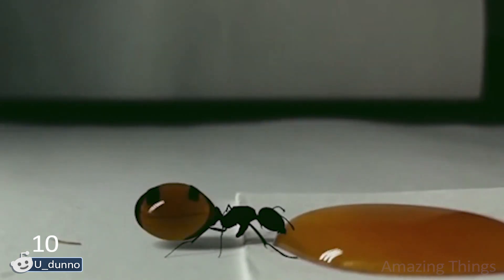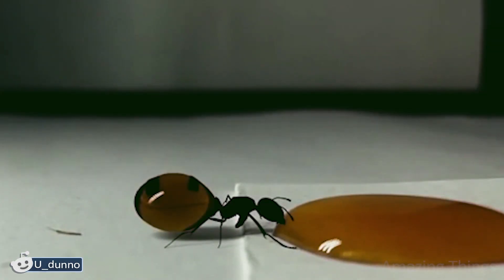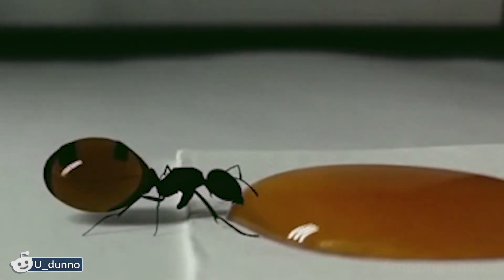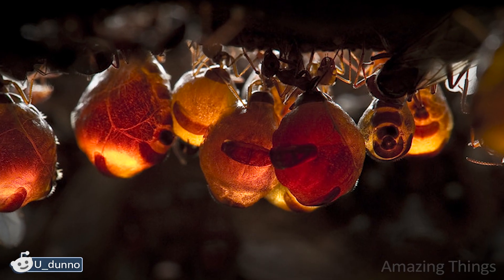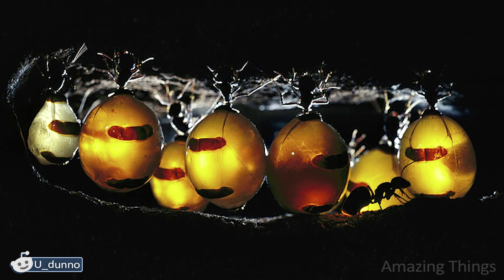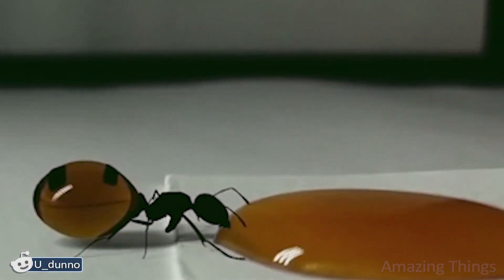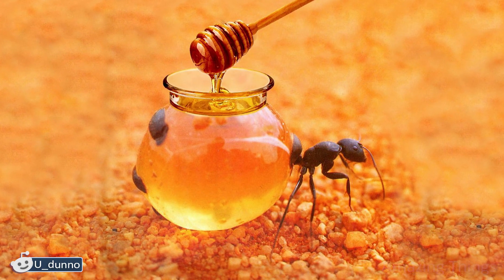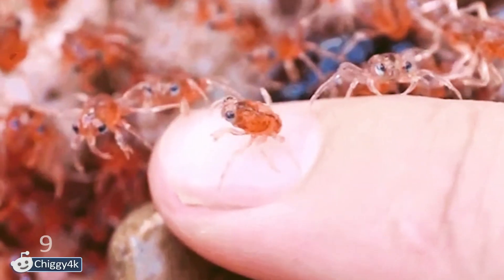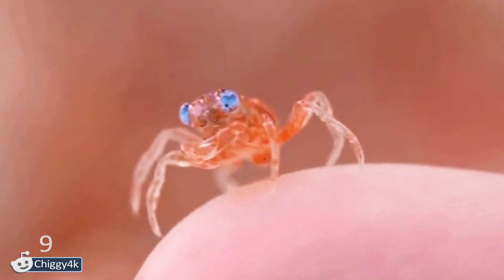Wow! These are honeypot ants and, as you can guess, are fond of honey. Their amazing bodies are constructed in a very reasonable way. When an ant finds the source of nectar, it starts drinking the delicious substance until their bellies balloon up. During droughts and dry seasons, these living storage rooms regurgitate the nutrient-rich nectar for their fellow workers. Aw, they are adorable! They remind me of baby ants a little bit — not yet red, almost transparent.